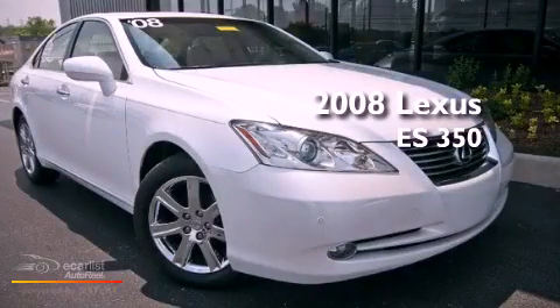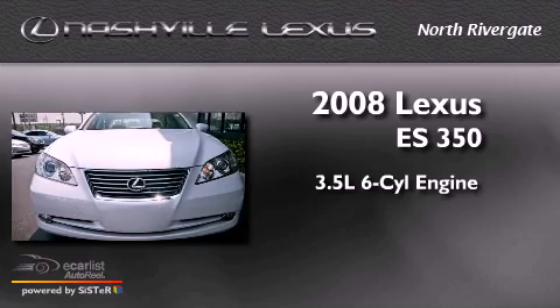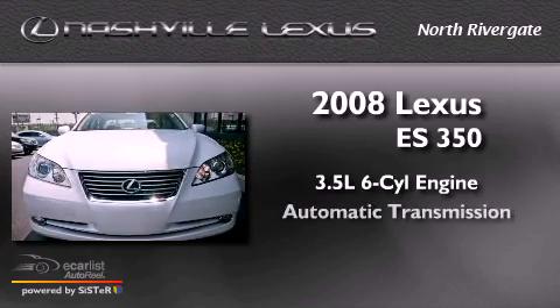This is a 2008 Lexus ES350. It has a 3.5-liter six-cylinder engine and an automatic transmission.